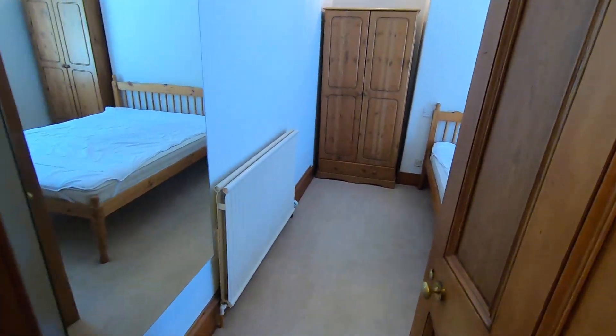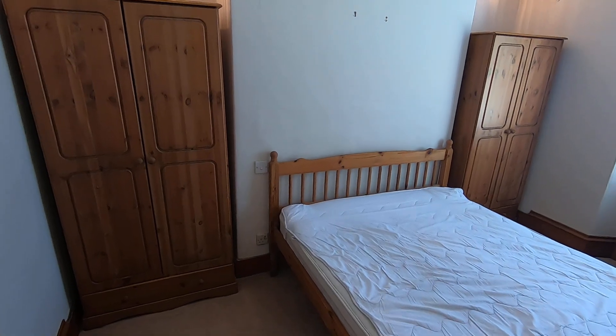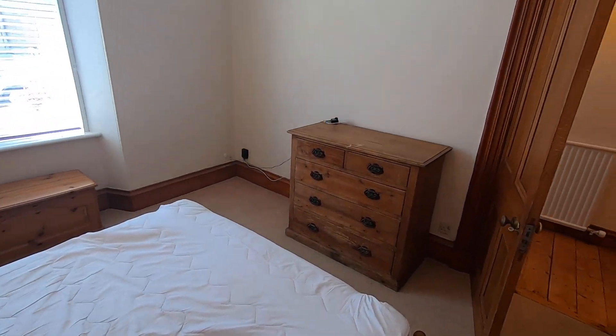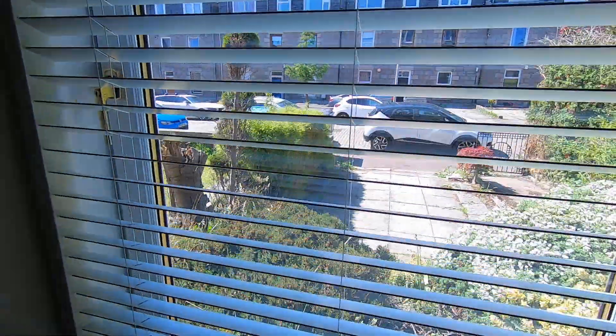On your right is the first bedroom. Two wardrobe spaces there. This bedroom looks out to the front of the property.